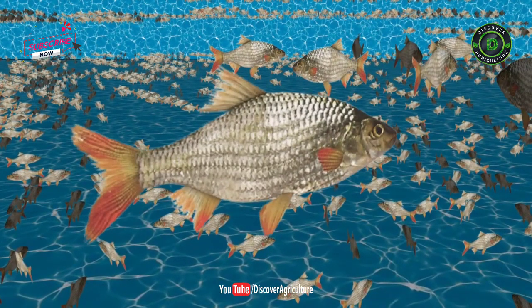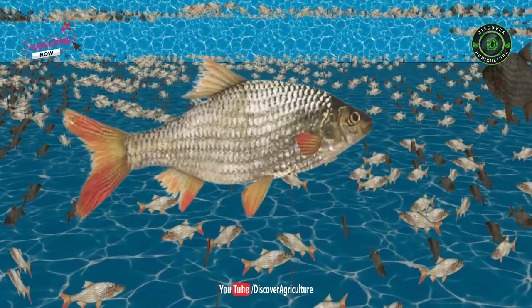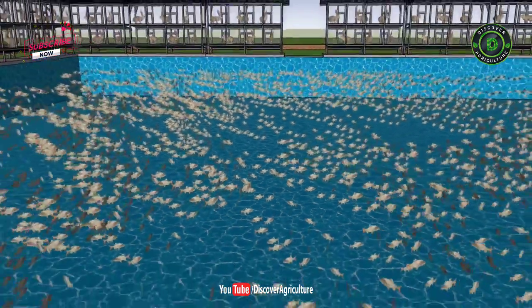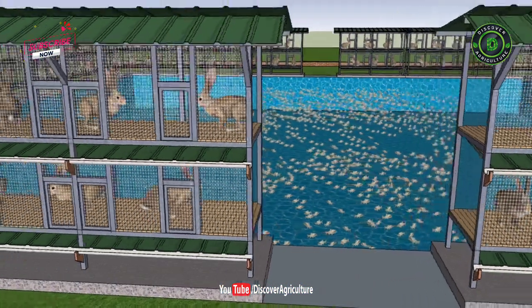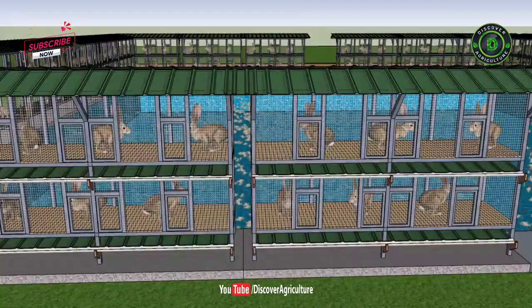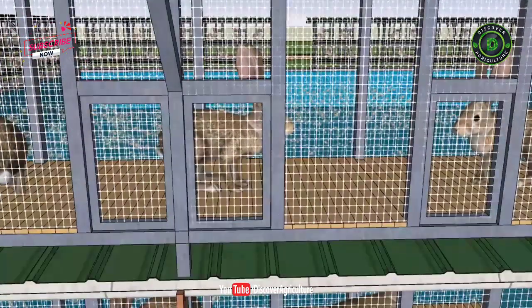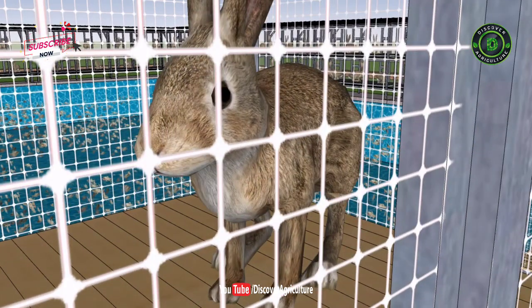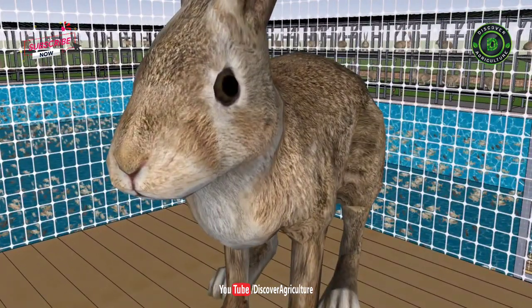A rabbit releases 60 to 70 kg of excreta every year, which is converted into suitable manure in fish farming. Rabbit rearing can be done in a shed near the pond, where the habitat is built so that with the cleaning of the house, the excreta goes directly into the pond. Rabbit housing can also be built above the pond so that excreta falls directly into the water.